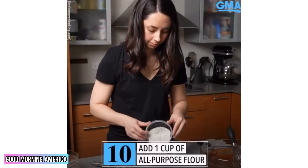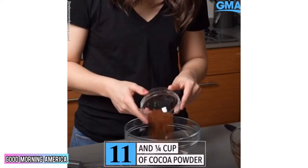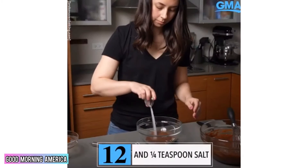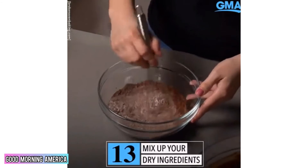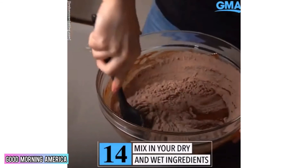Add 1 cup of all-purpose flour, ¼ cup of cocoa powder, and ¼ teaspoon of salt. Mix up your dry ingredients, then fold them into the wet ones.